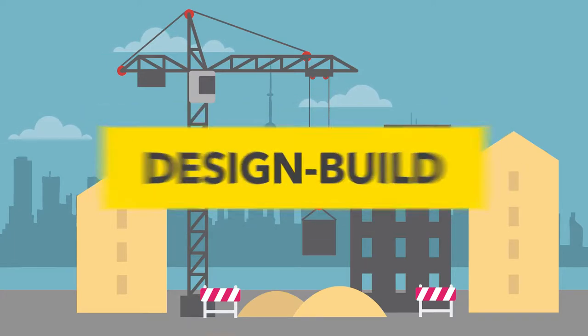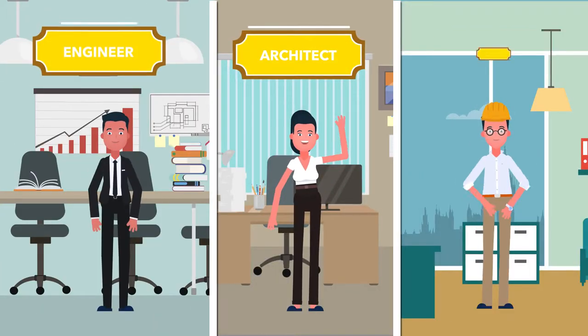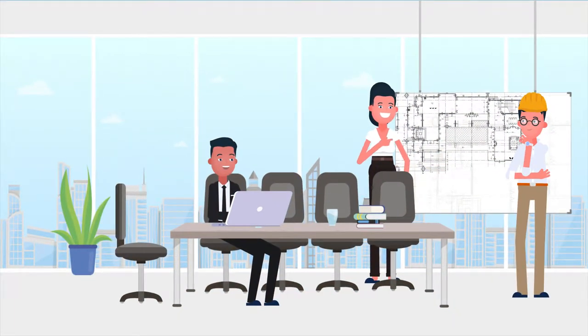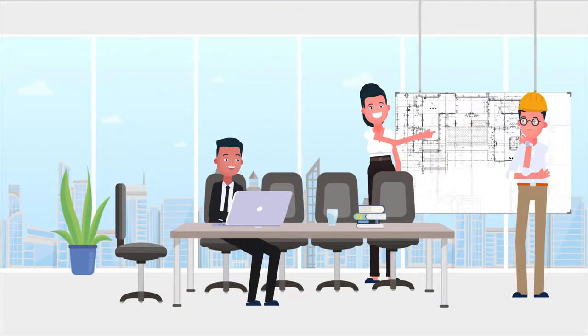Design-build is a construction method in which the architect, engineer, and general contractor all work together from the beginning of the process, providing one unified team under a single contract.